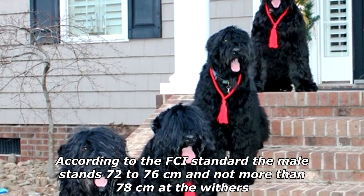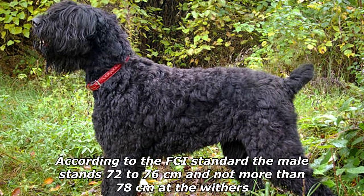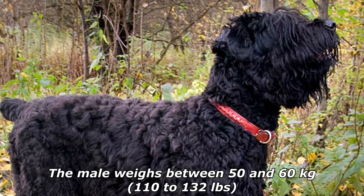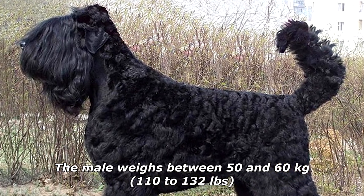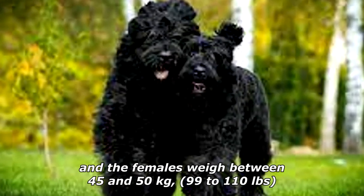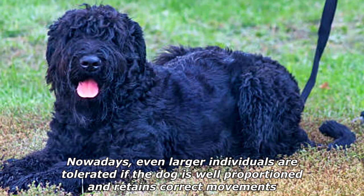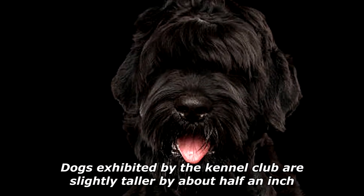According to the FCI standard, the male stands 72 to 76 centimeters and not more than 78 centimeters at the withers, compared to the female's 68 to 72 centimeters and not more than 74 centimeters. The male weighs between 50 and 60 kilograms (110 to 132 pounds), and the females weigh between 45 and 50 kilograms (99 to 110 pounds). Nowadays, even larger individuals are tolerated if the dog is well proportioned and retains correct movements. Dogs exhibited by the Kennel Club are slightly taller by about half an inch.